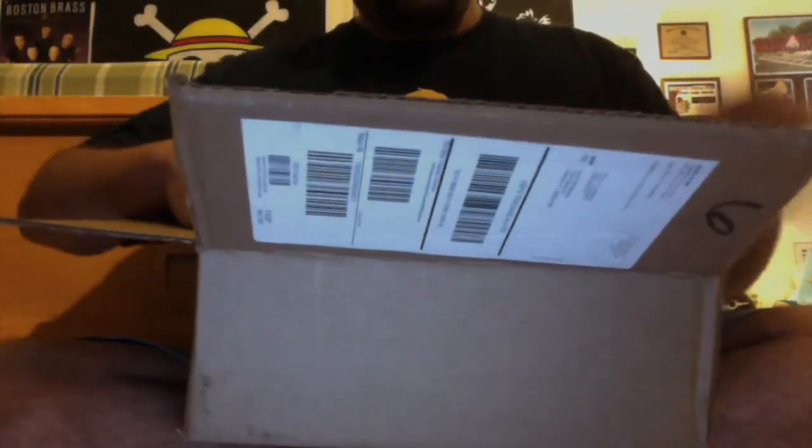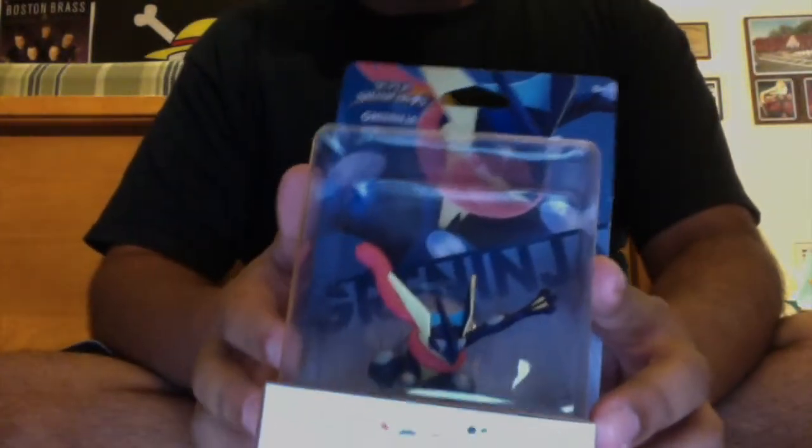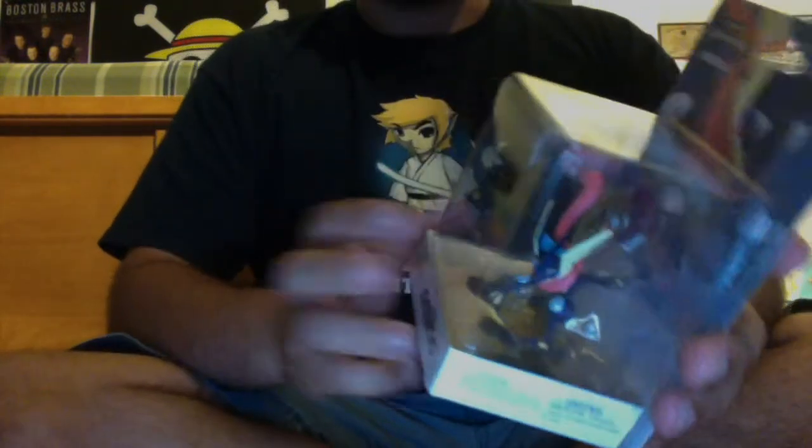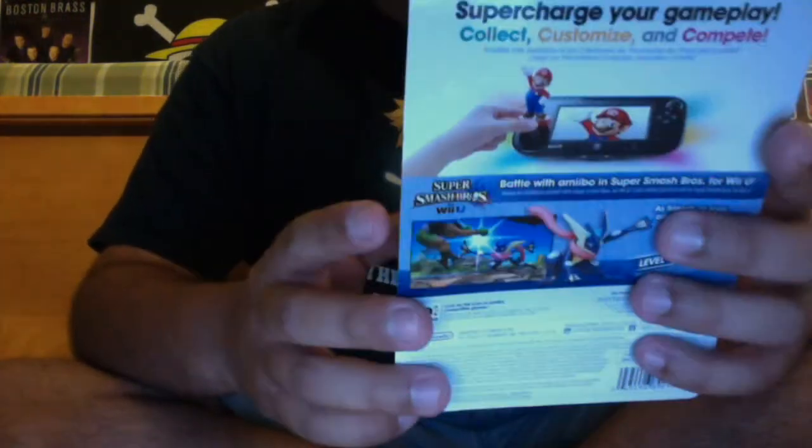I'm going to start out with the one from Toys R Us, which was the amiibo that I pre-ordered. Here we go — it's Greninja, the Toys R Us exclusive. He looks really awesome. These amiibos are getting better and better in design. I remember when the first ones came out and they didn't look very good, and now they're re-releasing them and they look so much better — a lot more detail than the first wave, and a little bigger too. Kudos to Nintendo.